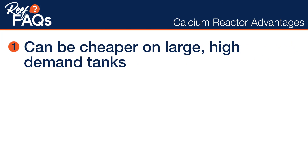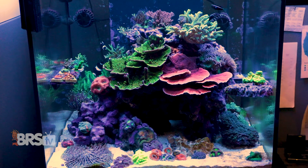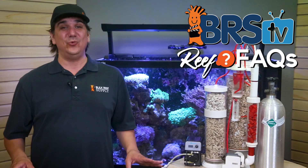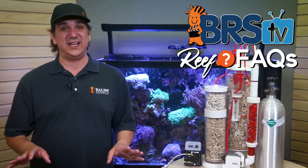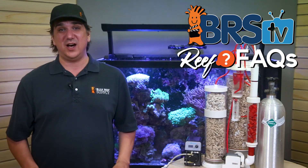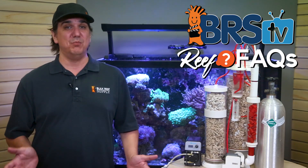The first advantage is that calcium reactors can be cheaper than common retail two-parts on fairly large or super high-demand tanks. That said, they'll probably not be cheaper on 90% of the tanks out there. If cheaper is the only goal and you don't have a rather large tank — in the hundreds of gallons with really high demand — I'd just stop here and move on, because it will not be cheaper for most reefers.